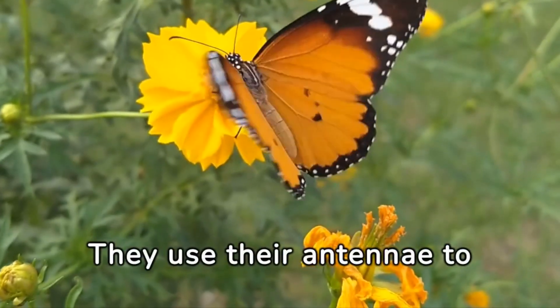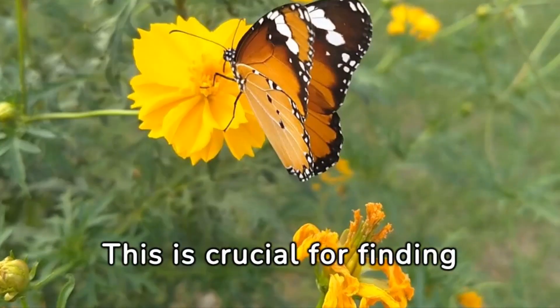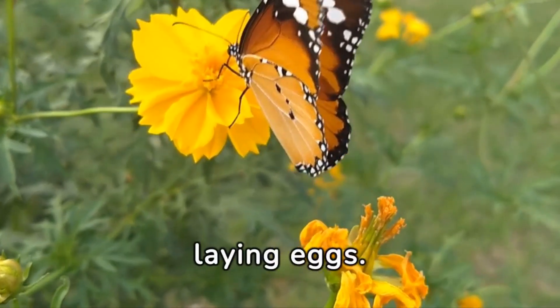They use their antennae to sense smells and chemical signals in the air. This is crucial for finding mates and suitable plants for laying eggs.